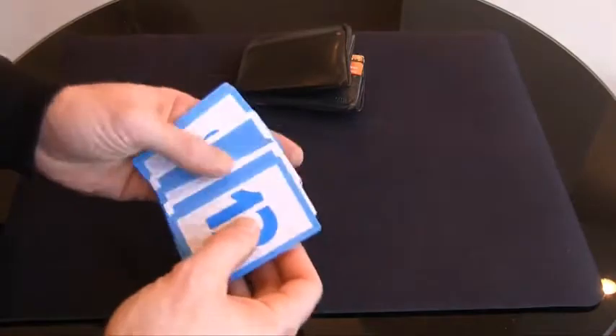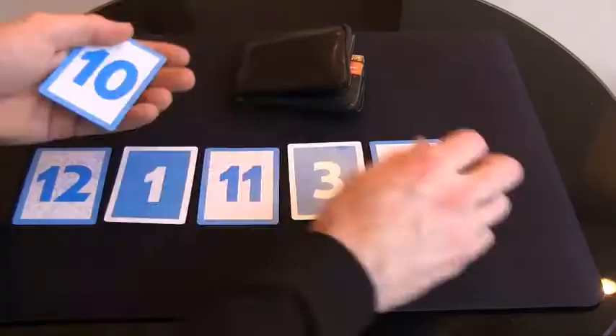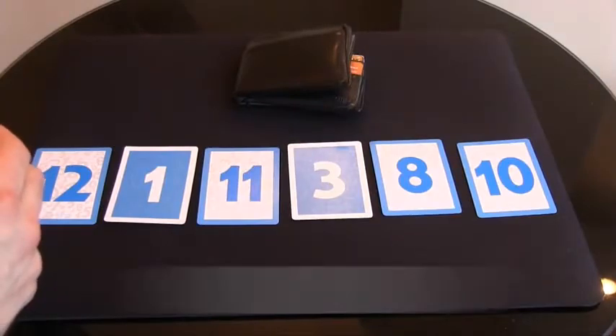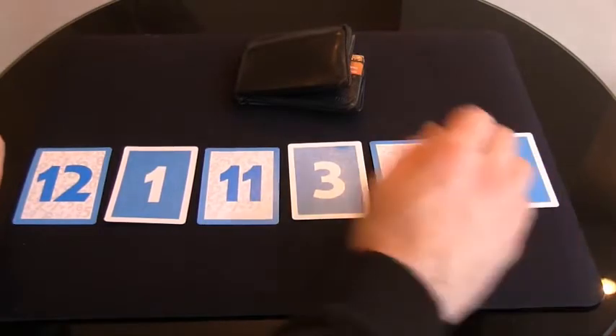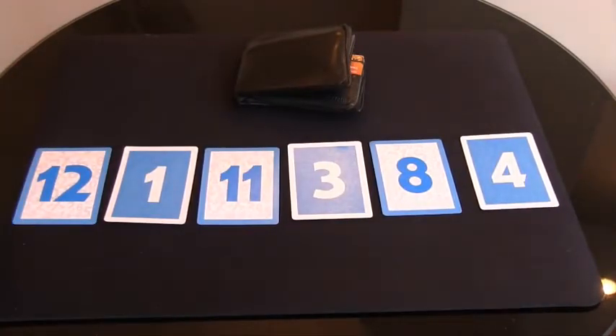You show your spectators some cards with different numbers on each side. You then hand these to your spectator to be examined before being shuffled and placed in any random combination. They then add up their numbers to get their randomly generated total. At this point you can show that turning over one or more cards would give a completely different number, meaning they could change their mind at any point.